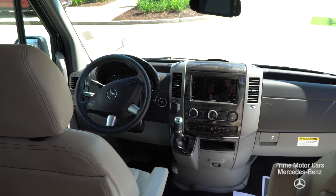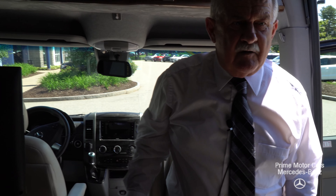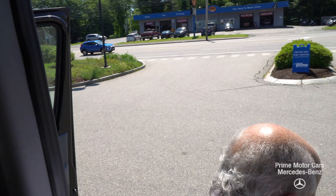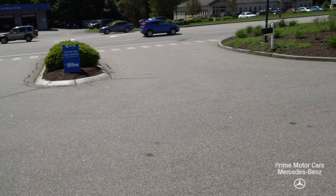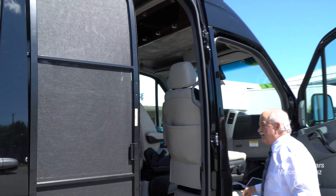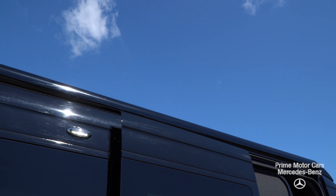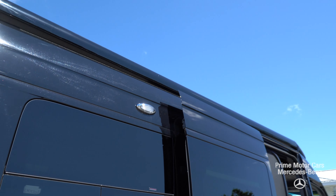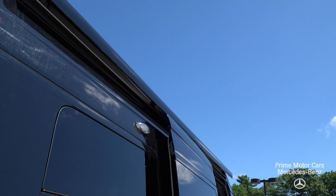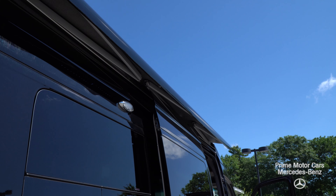There are two TVs in the vehicle and you have a Blu-ray player up here that will run both TVs. Up front, you have all your car features: blind spot, lane changing. You do have a full airbag system, heated seats — it's got it all. Really nice vehicle to travel in, and let's give you a quick look outside.